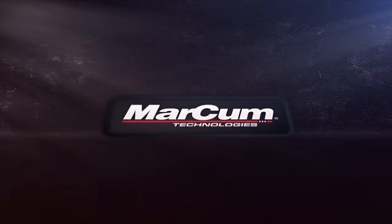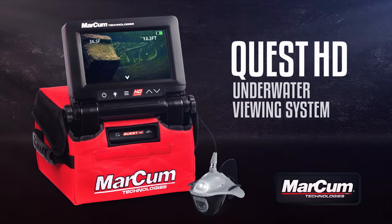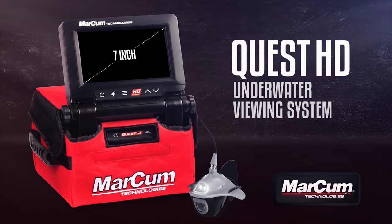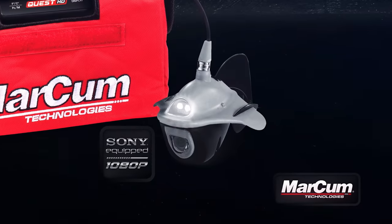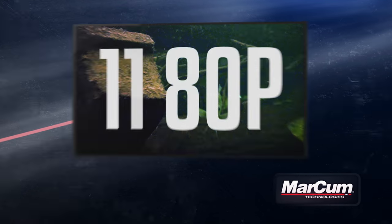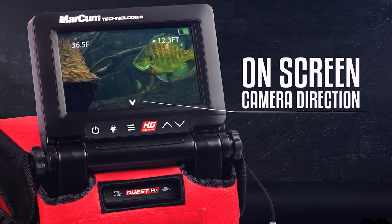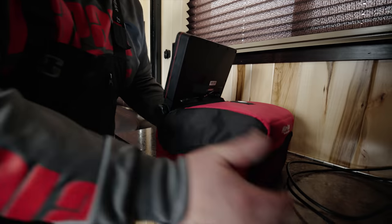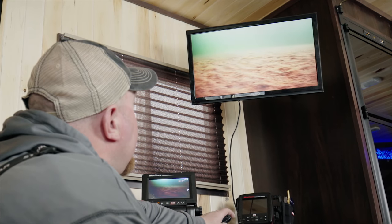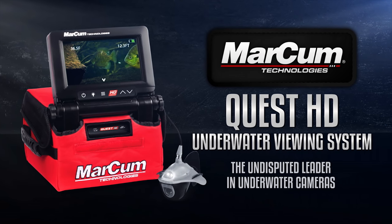Offering features not found on any other underwater viewing system, the Quest HD from Markham Technologies offers a vivid seven-inch widescreen display, Sony camera, and the ability to send video to a TV over HDMI in full 1080p. The Quest HD offers on-screen display of direction, temperature, and depth. This season, get your eyes below the ice and see what you've been missing on the big screen with the Quest HD underwater viewing system from Markham Technologies.